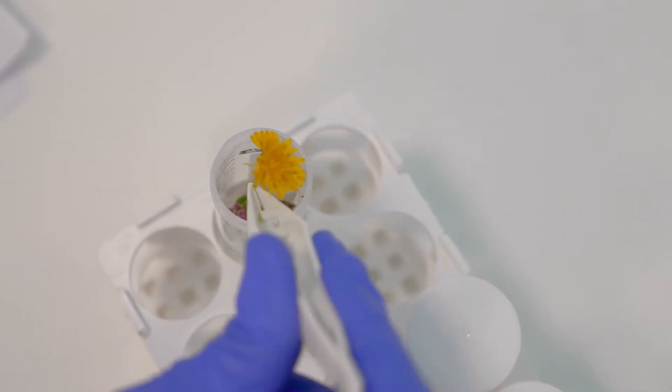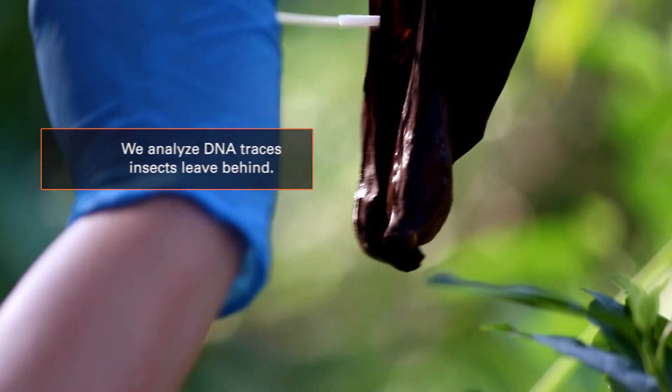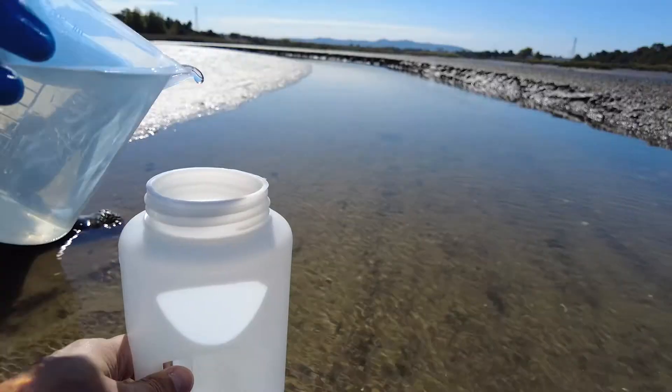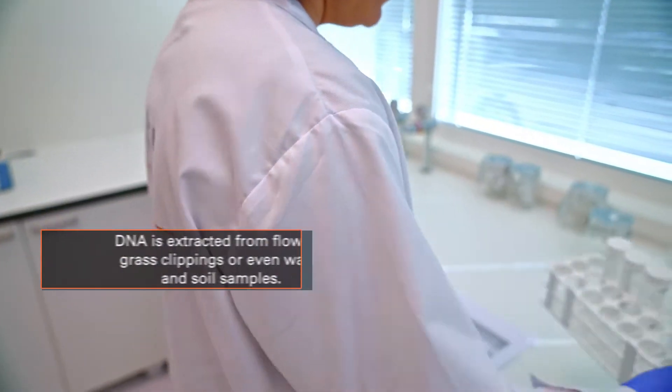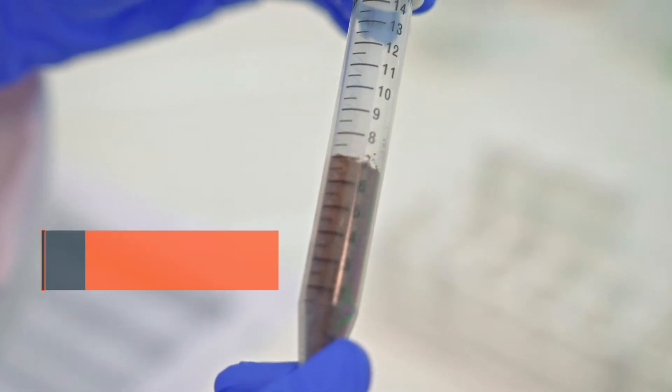Basically, by sending us flowers or the grass clippings after mowing, we can determine which insect species were present in that area. It also works on soils and water samples. Our technology relies on the traces of DNA that insects leave behind. Just like crime scene forensics, we can capture this environmental DNA and analyze it.